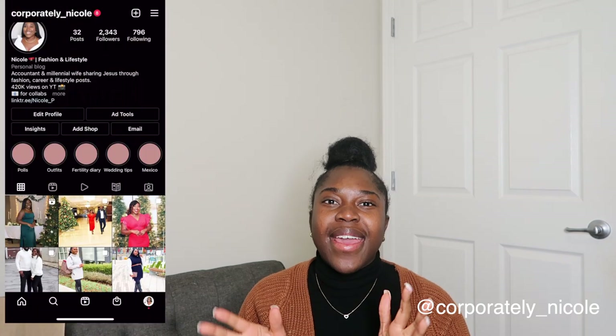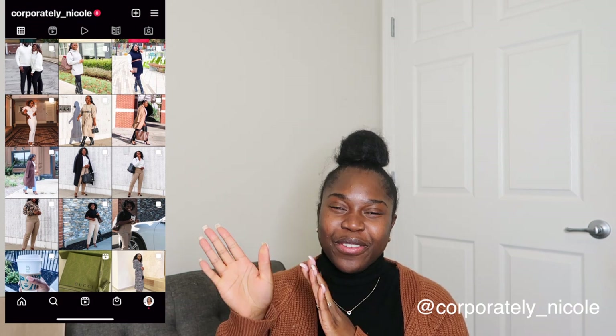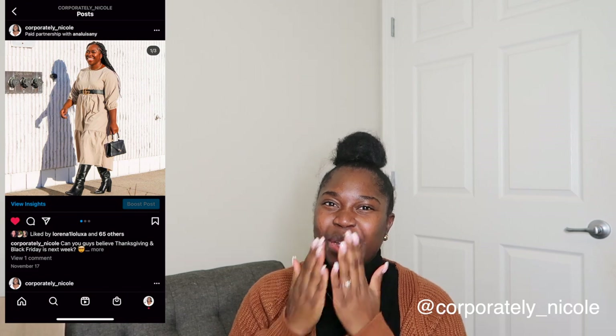Thank you all so much for your love, kindness, and support, and for watching me. If you liked any of the items, check the description box — I will do my best to link everything below. Don't forget to subscribe if you've made it this far. Please follow me on Instagram — we are on our way to 3,000 friends over there. I will see you in my next video, love you guys, bye!